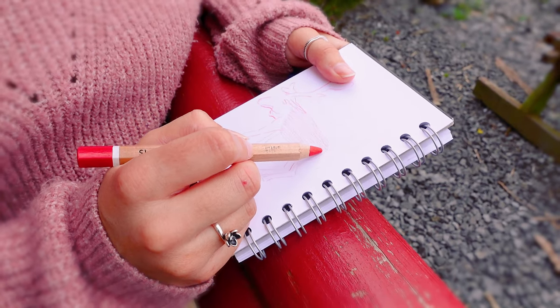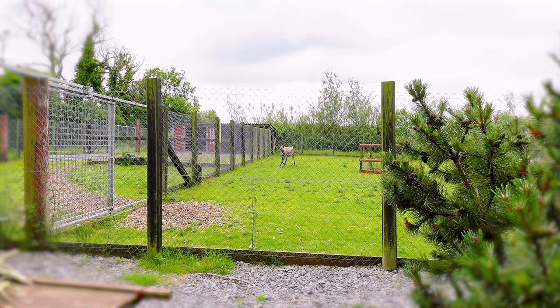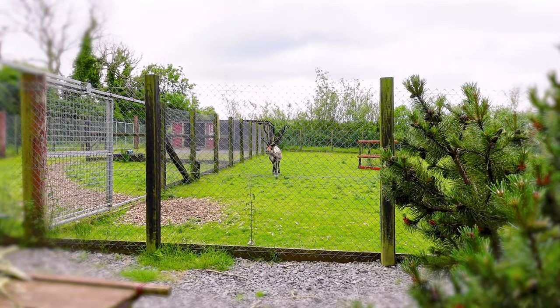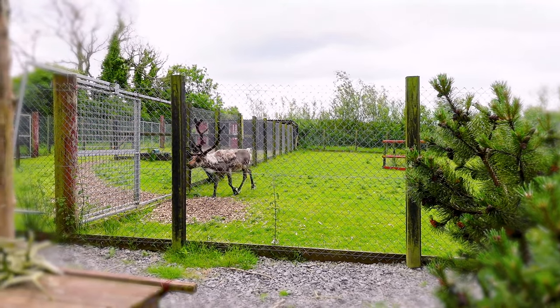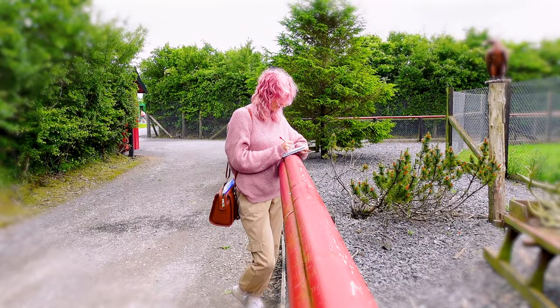I haven't brought many art supplies with me — just a few pencils, a water-based marker, some neo colours, and a fine liner. That's pretty much it. So we're not going for realistic colours with this reindeer. This reindeer is bright and bold and crazy.